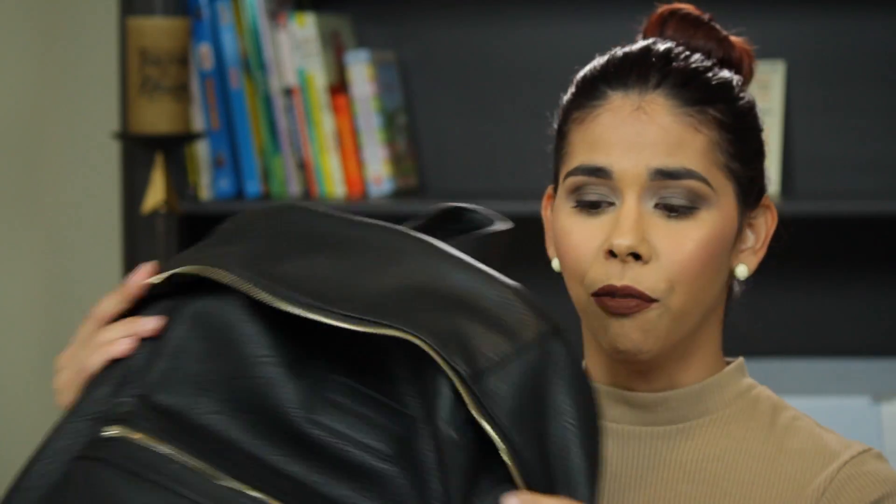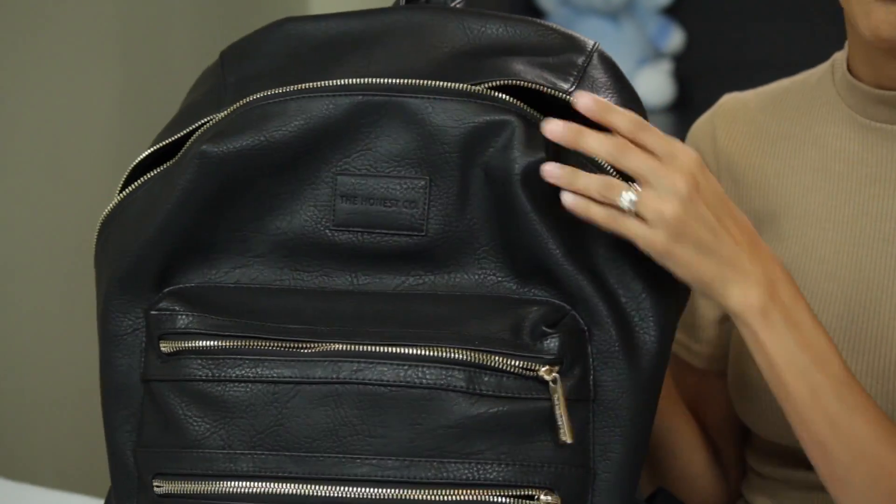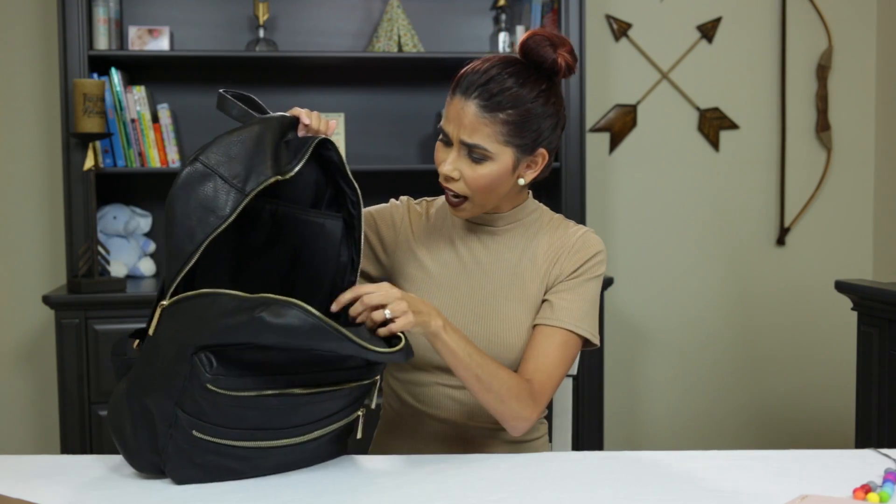Hi guys, welcome to my channel Mom's Rule Babies Drool. Today we decided to kick off the channel with a fun 'what's in my diaper bag' and a small review of the Honest City Backpack. When I first saw this backpack I completely fell in love with it. It's a really cool, neat-looking backpack and it's completely 100% vegan leather, which makes it pretty rad-looking — especially if dads want to wear it.